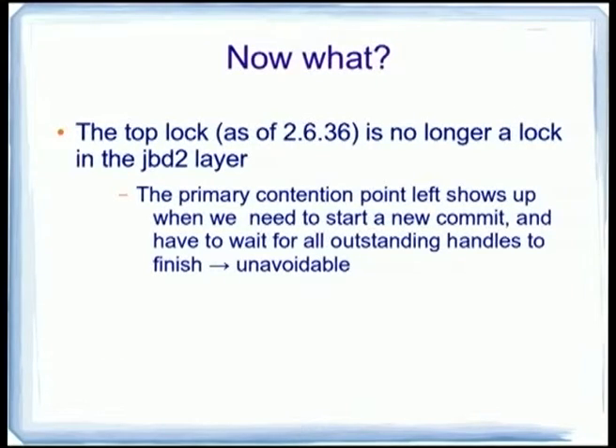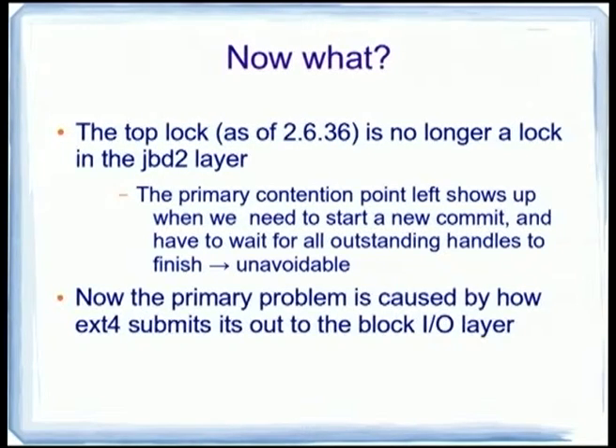The lock stat numbers show something really cool: the top lock now causing problems is no longer the journal lock — it's actually the block IO queue lock, because we're doing lots and lots of make requests. The J-state lock is still needed, but it's no longer the primary problem. That means it's no longer JBD2 that's the bottleneck — it's the block IO layer. What's left is actually going to be really hard to fix because it's kind of unavoidable: when the transaction starts getting full, we finally have to stop it and start a new one, waiting for all other pending handles to complete.